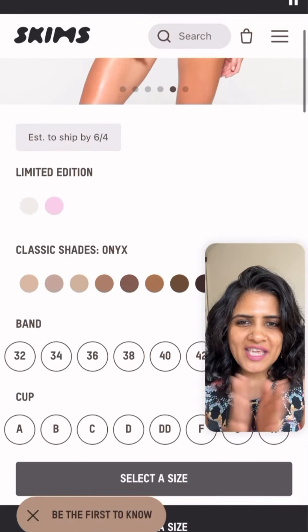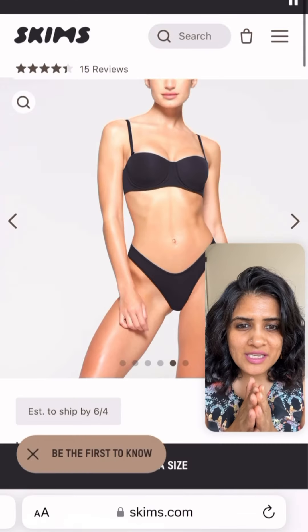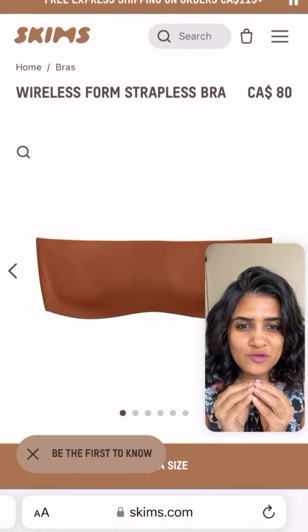Ninth is Calvin Klein — I like the thick back strap that they have to support your breast. And last is Skims. I cannot tell you enough — Skims is the only one I will fully trust for your strapless bra. It has options up to 46H in both wired and non-wired.